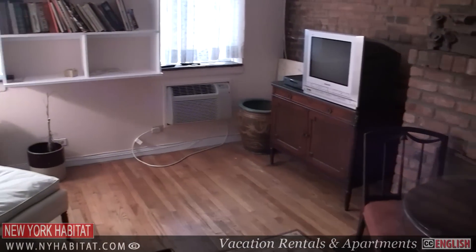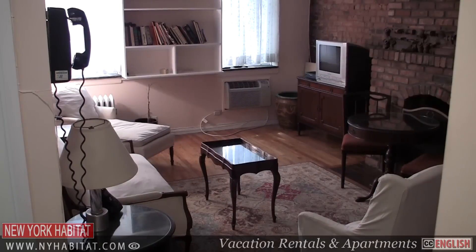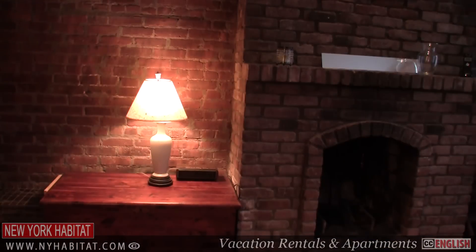And if you want to shop at Chelsea Market, you're going to need a kitchen. Rent a furnished apartment or vacation rental from New York Habitat and you'll live like a local in Chelsea, including having your own fully equipped kitchen.